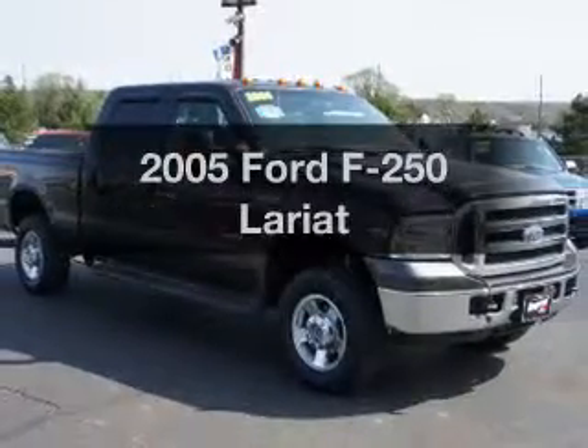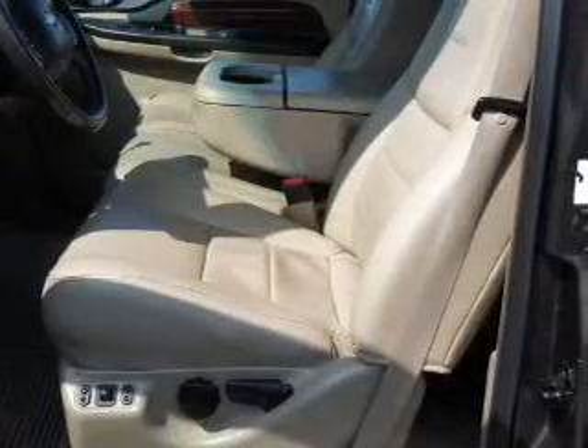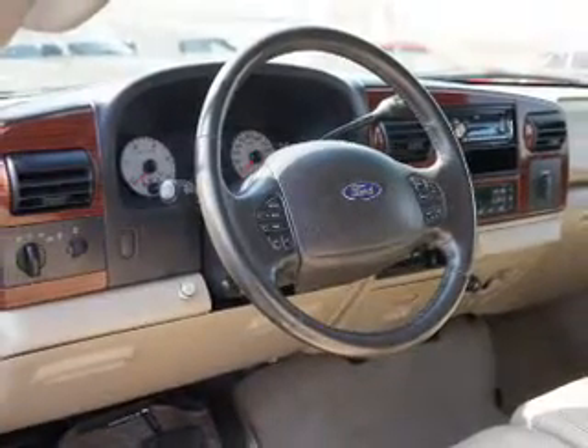Introducing the 2005 Ford F-250 — this is the set of wheels you've been looking for. The powertrain includes four-wheel drive with a powerful eight-cylinder engine that responds smoothly to its five-speed automatic transmission.